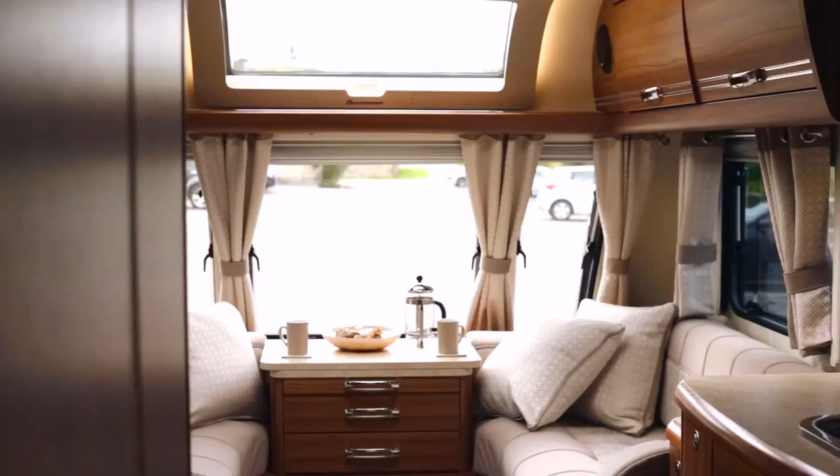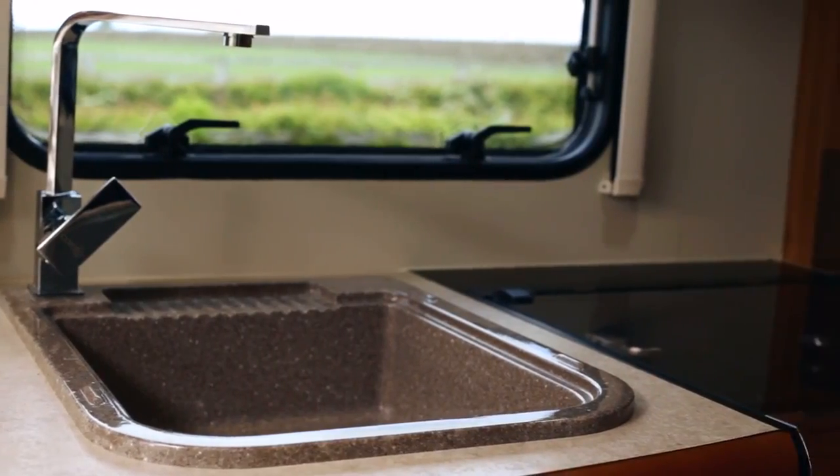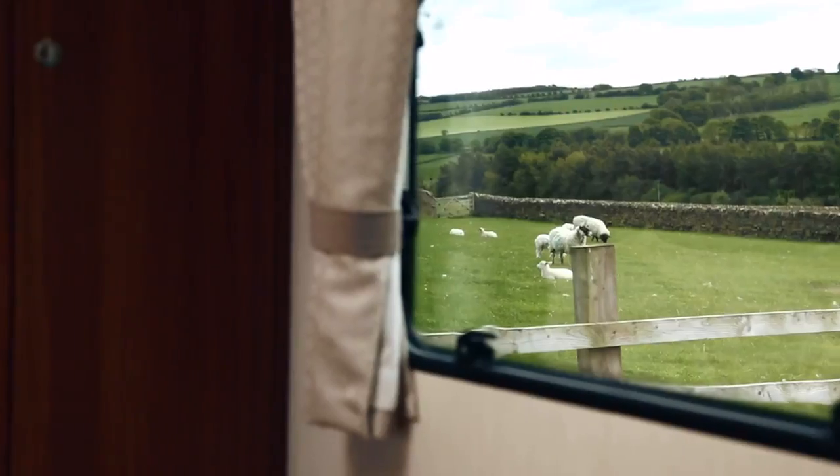The eight foot wide Buccaneer gives our design team the scope to create desirable layouts which would be impossible in a narrower caravan. We can maximise living and sleeping areas to create layouts that no one else can.